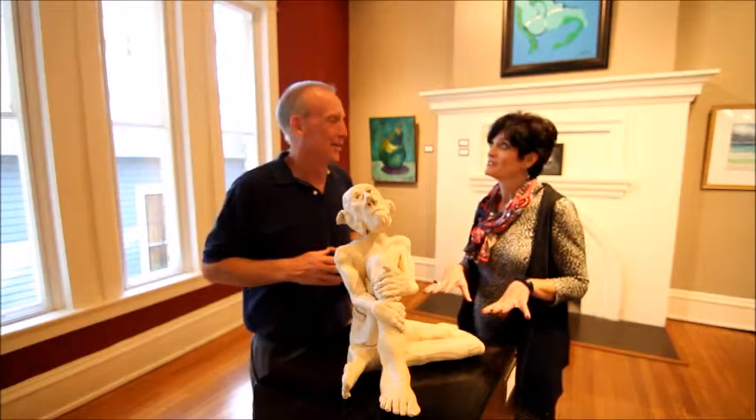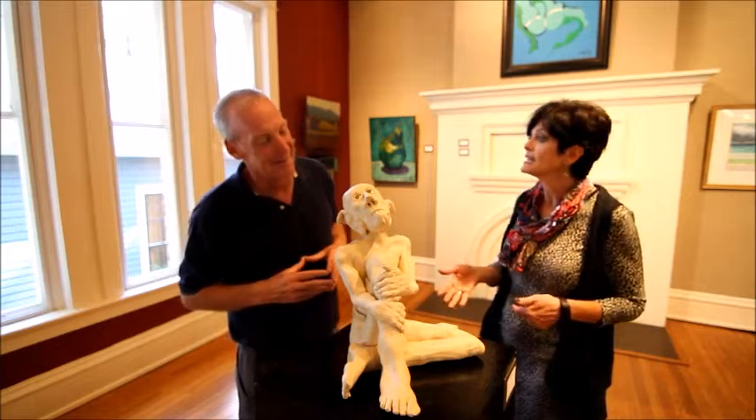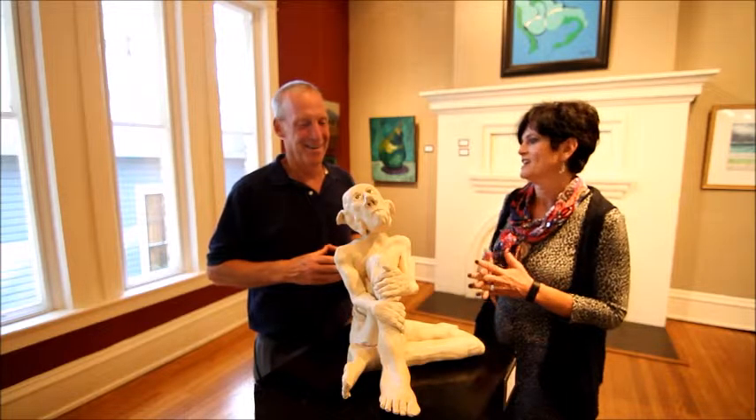This is my favorite one in the show. In fact it won the Executive Director Award for this show because I just fell in love. His name is Adam. He is made by one of our local artists, Daniel Lee, and he did a wonderful job on this. I just love the personality that shows through his face.